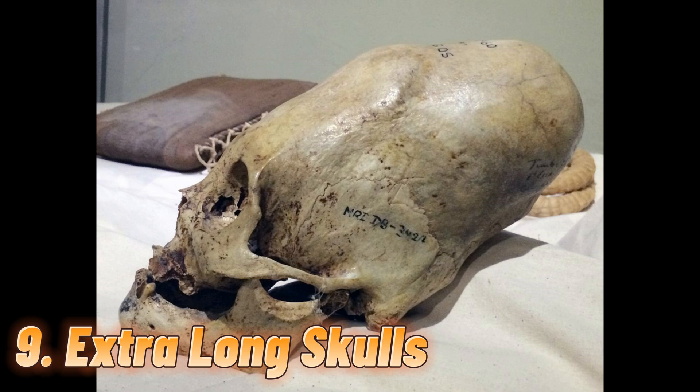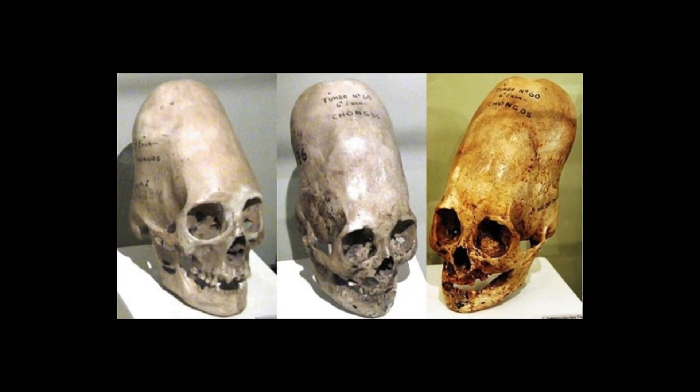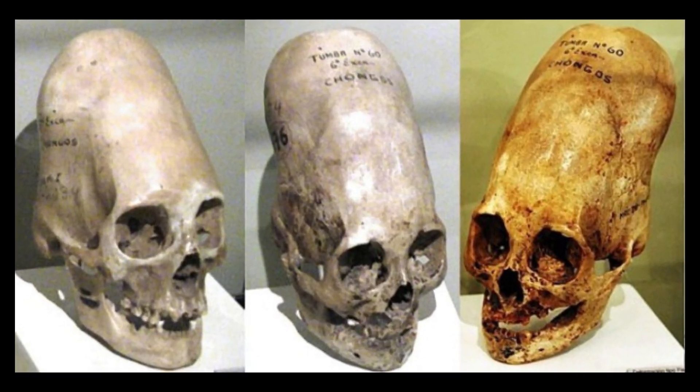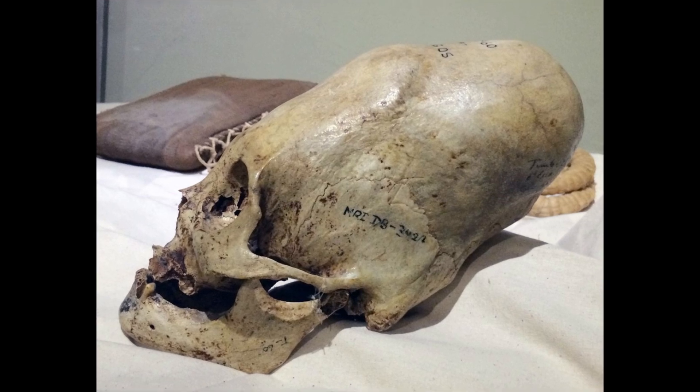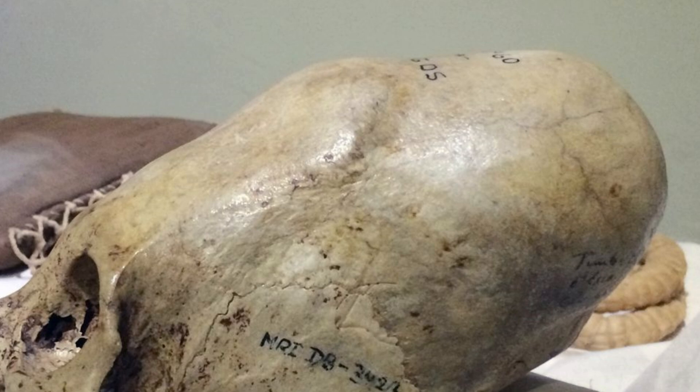Number 9: Extra-long skulls. In 2016, archaeologists discovered three skulls in Antarctica. It's not unusual to find human skulls, but these three look very different. At first glance, they appear to be human, but their foreheads are very long and slender. Experts have determined that the skulls are similar to modern humans, with the exception of the foreheads.